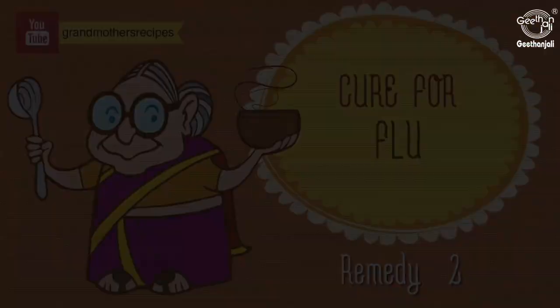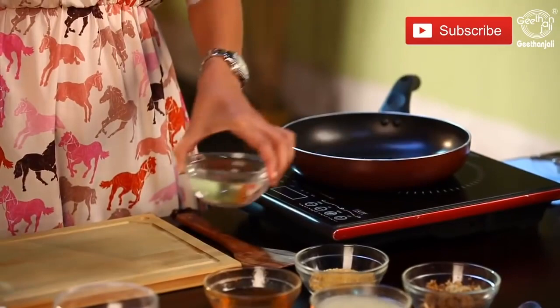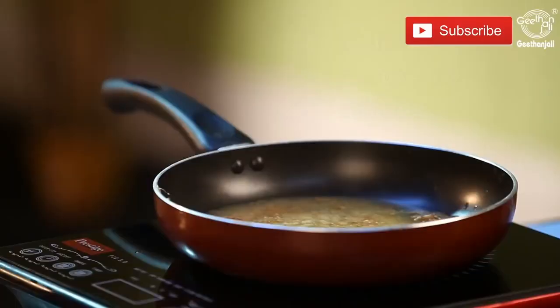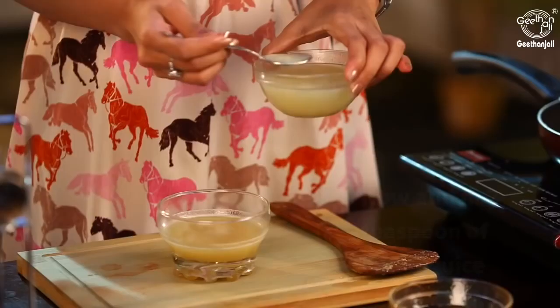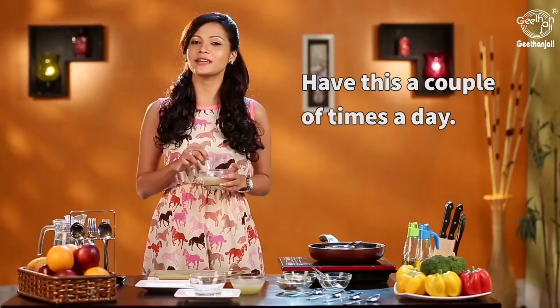Take a piece of fresh ginger, wash it well, grate it, and take a cup of water. Add about two teaspoons of fenugreek powder or methi and add the ginger. Let this simmer for about seven to ten minutes, then strain it into a bowl. Add two teaspoons of lemon juice and one teaspoon of honey. Mix it well and have it a couple of times a day.